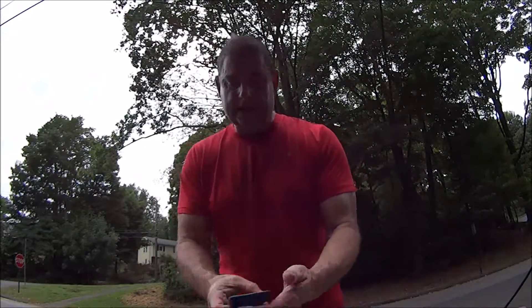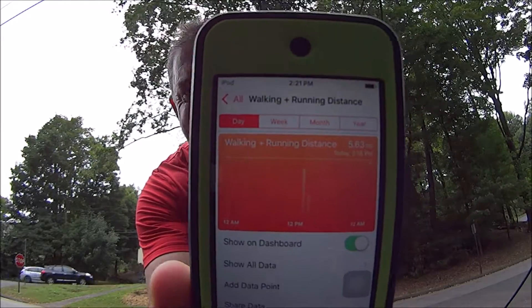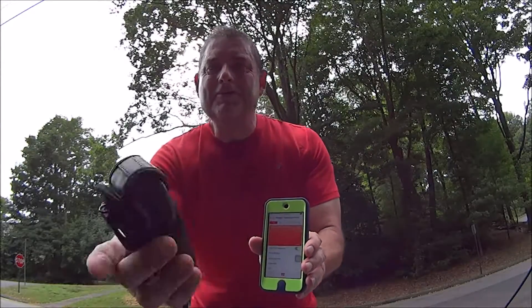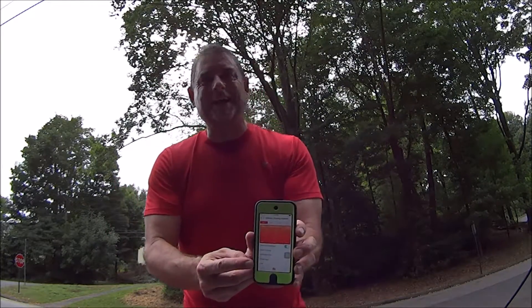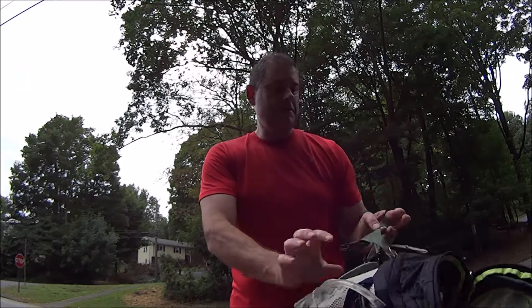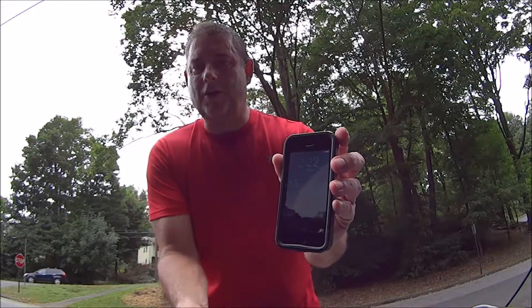Now let's check the Health app — 5.63 miles on the Health app. That's pretty close to 5.25 miles. Keep in mind this device already had about .02 miles on it from just walking around the car. I used a separate device for this rather than my phone, since my phone already had a bunch of mileage on it. So accounting for that, it's pretty close.